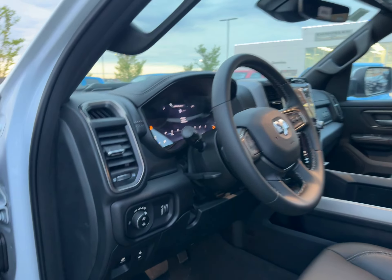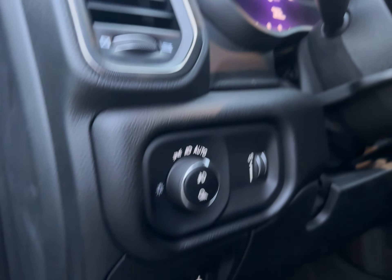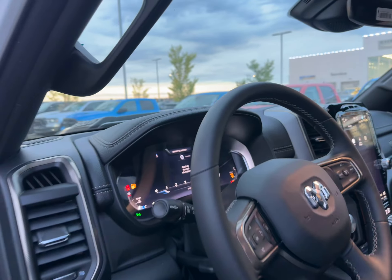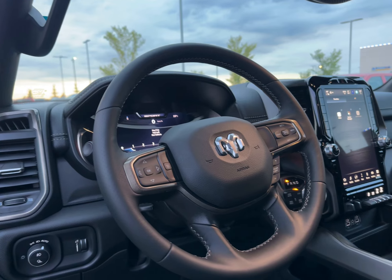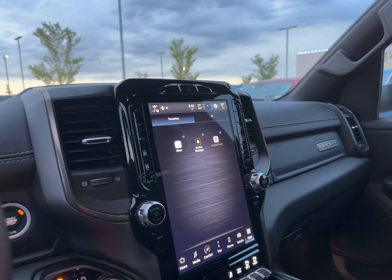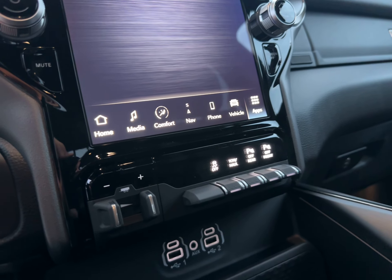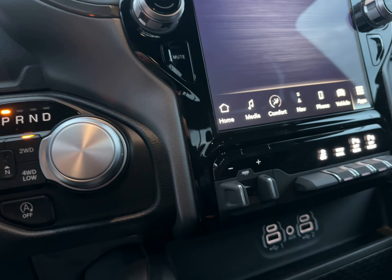Black interior, bucket seats, power adjustable pedals, light controls, full digital display here in the 2023 trucks. Leather wrapped heated steering wheel with all of your steering wheel controls. 12-inch touchscreen with your front rear park sensor controls, your tow haul, your traction control and your trailer brake.